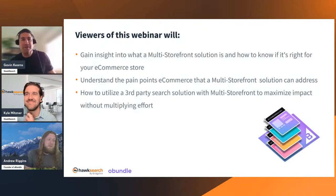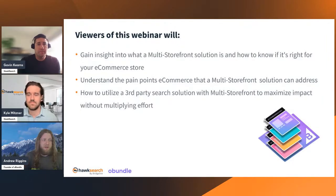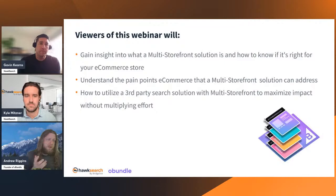We're going to explain the pain points of why you'd want to move to multi-storefront — if I have multiple control panels on a day-to-day basis, how does that affect my productivity getting orders out the door? And lastly, we'll talk about how a third-party search solution like HawkSearch can be utilized inside of a multi-storefront environment.